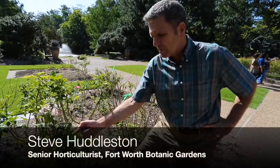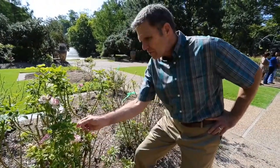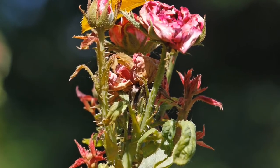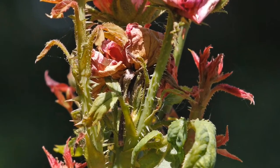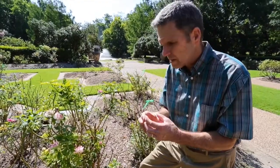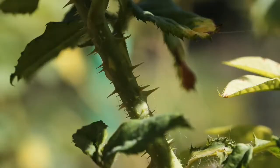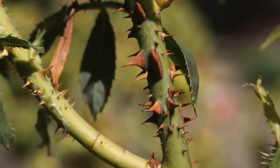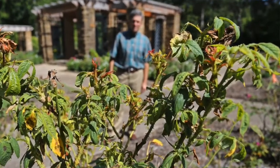This is a good example of rose rosette disease right here. Here we have a concentration of new growth and stems. We call that a witch's broom, where you have many stems with very short internodes concentrated together at the end of a stem. And you often see excessive thorniness on those stems, so you can look in here and see some excessive thorniness on these stems.